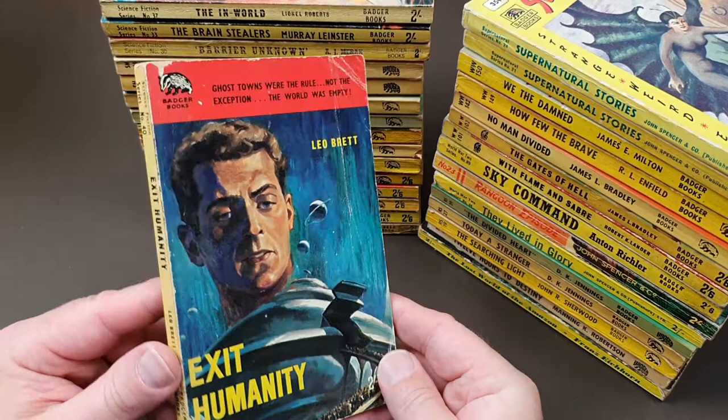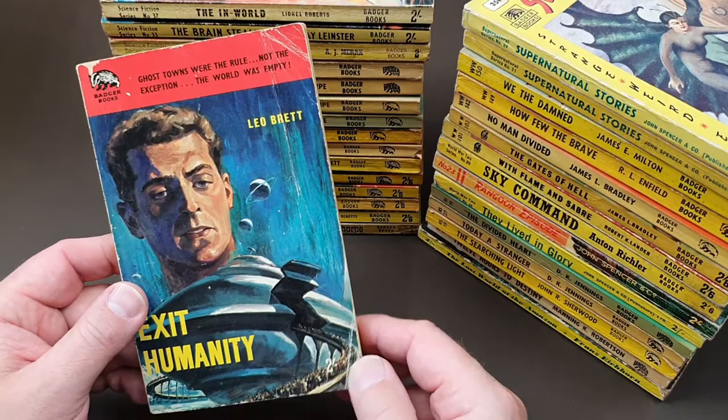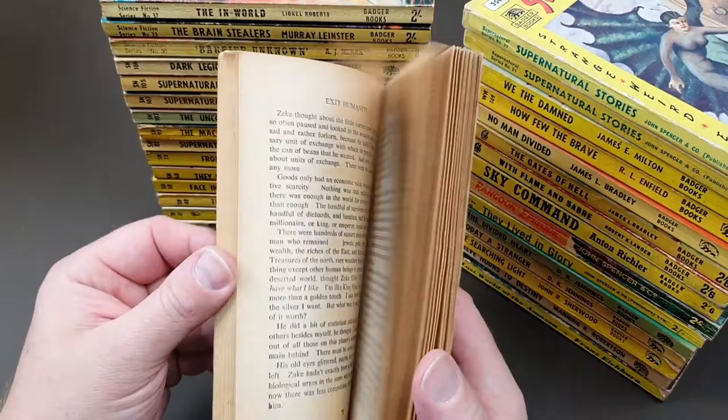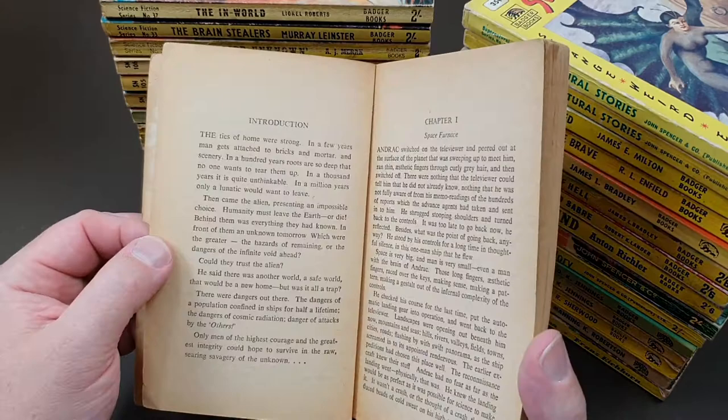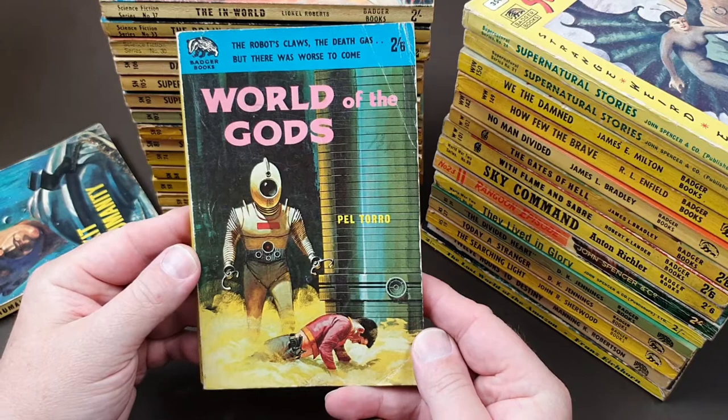Number 40 — Leo Brett, which is Fanthorpe again — 'Exit Humanity'. That looks like a classic 50s B-movie cover. What was that film called? 'The Day the Earth Caught Fire', I think — where they do that massive exodus from Earth.